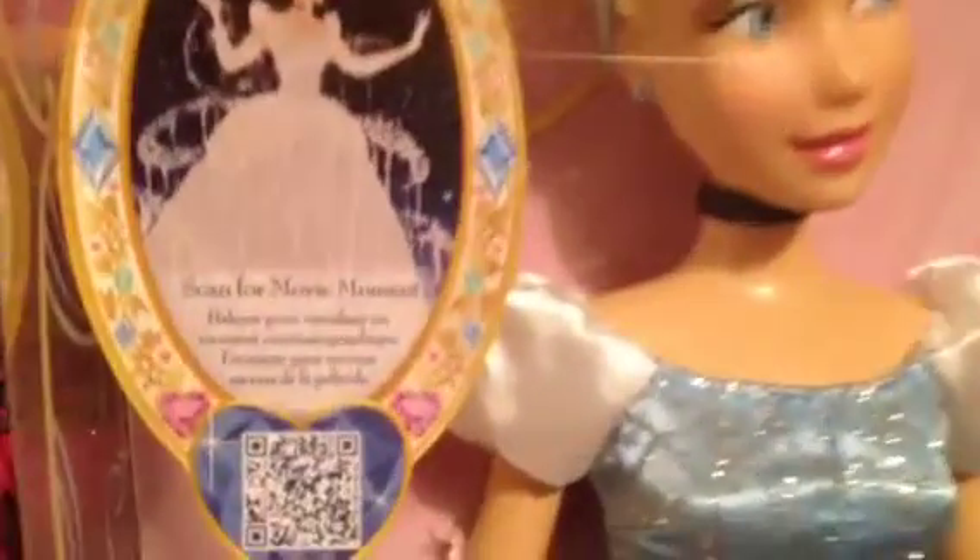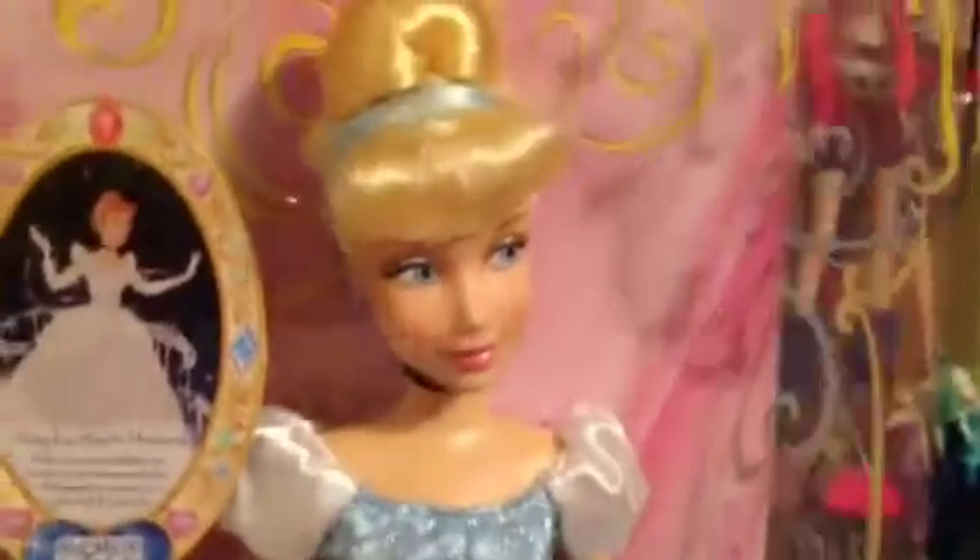And here's her image from the movie. It says scan for movie moment. It says Disney Store and her box is blue. It says Cinderella at the bottom. And there's the lovely Cinderella. And on top it says Disney classic doll collection, same on the sides.